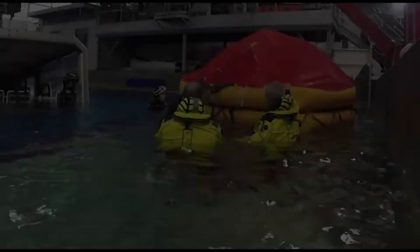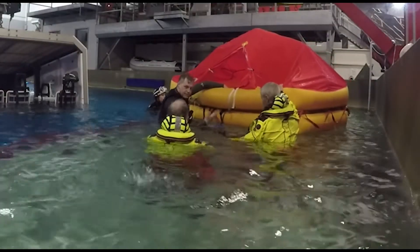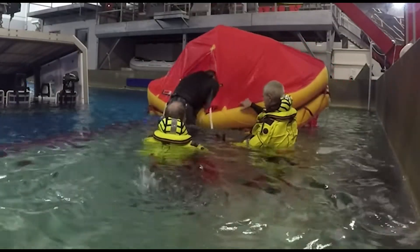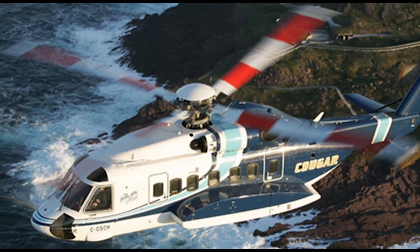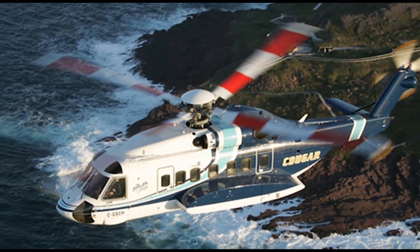The pool session ends with a life-round drill and a simulated helicopter crest drill. This video has been a recap of the mandatory helicopter underwater egress training. We look forward to seeing you on the expedition.